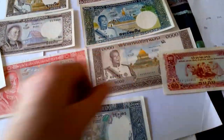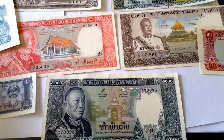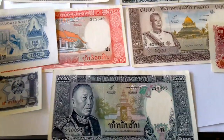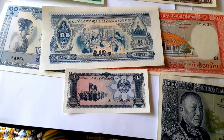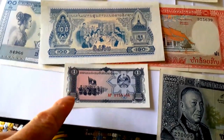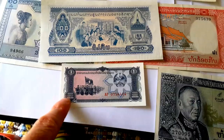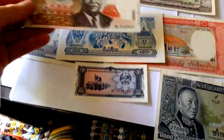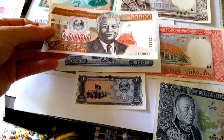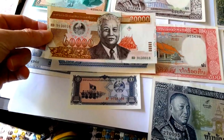In 1980, the currency was replaced again at 100 kip to one new kip. These ones are the ones that would be in circulation today — this is the 20,000 kip that is currently used, and it's worth about 2 American dollars. The highest banknote is 100,000 kip.